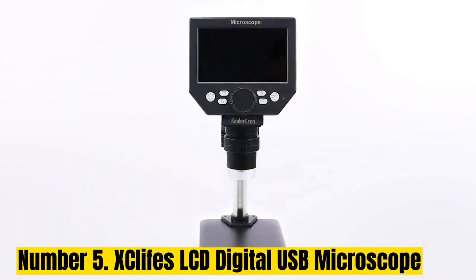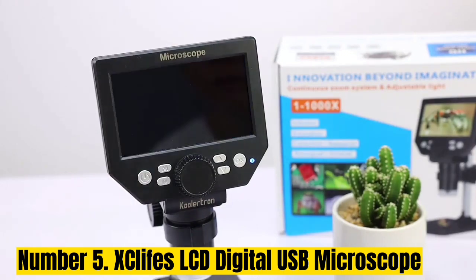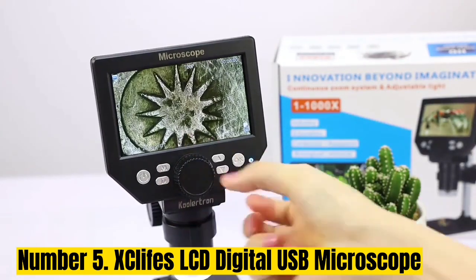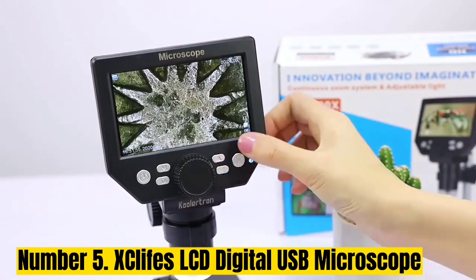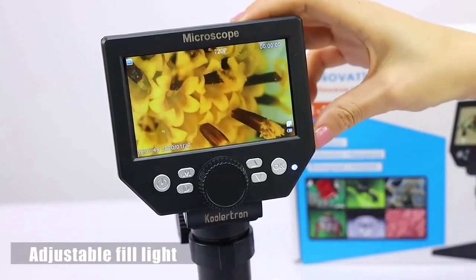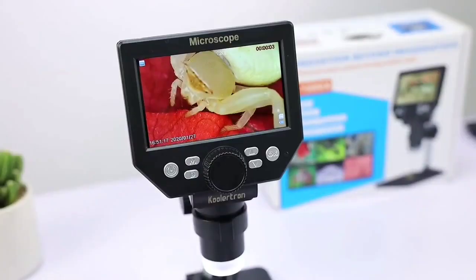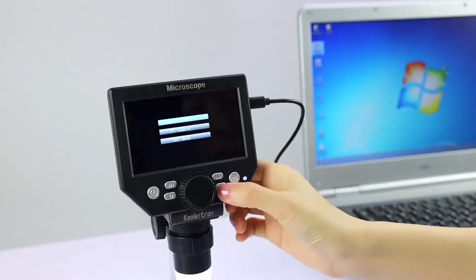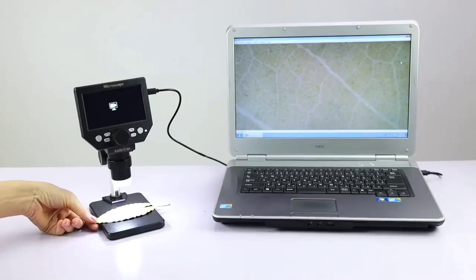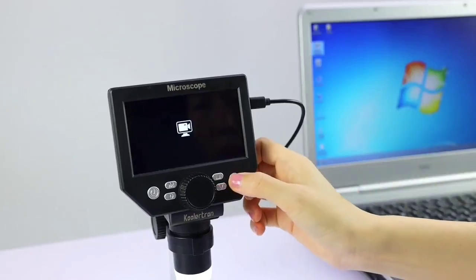Number 5: X-Glifes LCD Digital USB Microscope. The X-Glifes Digital USB Microscope has completely changed how I explore the world — it's an amazing device. The camera and clear resolution help me see tiny things very well. The 7-inch LCD screen provides a convenient and immersive viewing experience. Adjusting the angle and height is easy, ensuring maximum comfort during exploration. The 10 LED lights on both sides give just the right amount of brightness to show all the little details. By connecting via USB to a computer, it's simple to capture high-definition videos and pictures.